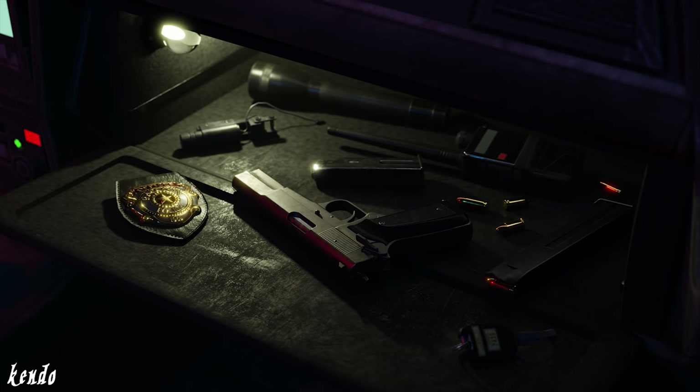Unit 712, we've located three injured civilians. Transporting to Spencer Memorial now.